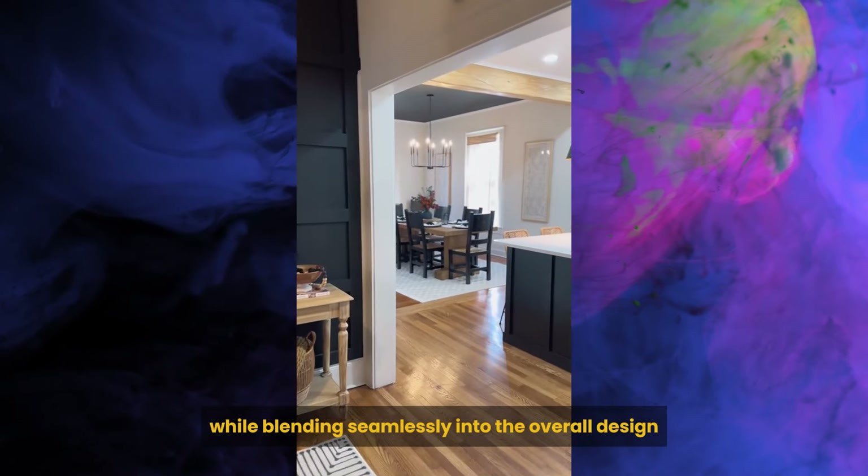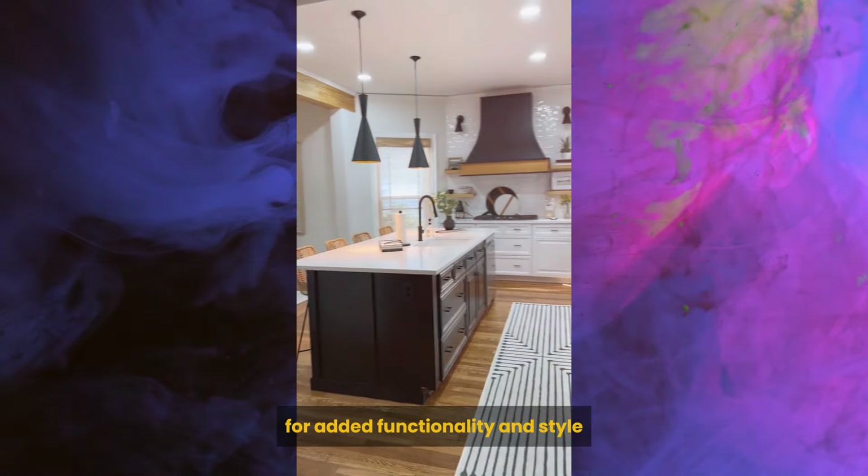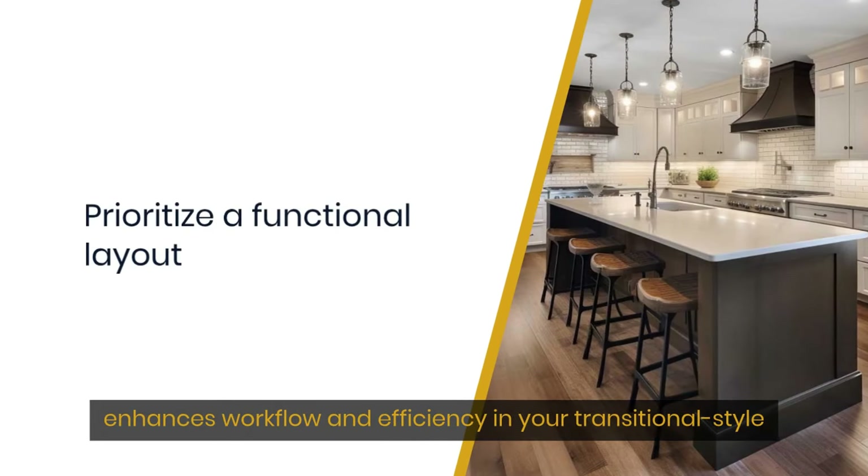Focus on timeless yet modern features when selecting fixtures and appliances. Choose classic hardware and lighting fixtures with a modern twist. Invest in high-quality appliances that offer cutting-edge technology while blending seamlessly into the overall design.